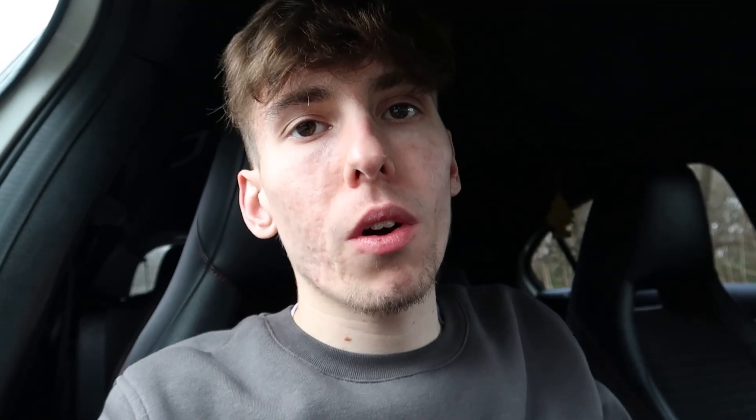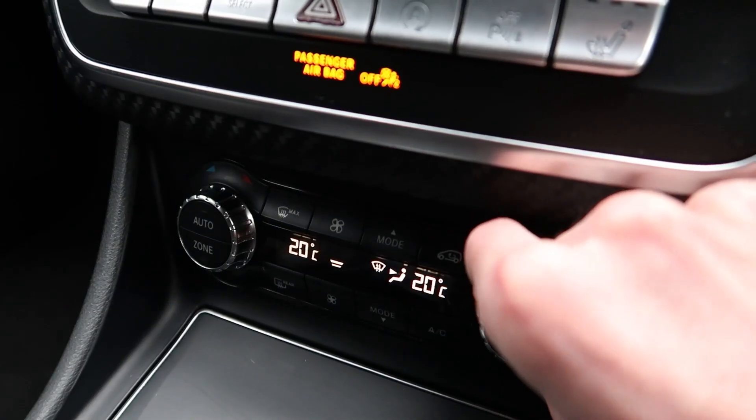When I lock the car, the wing mirrors automatically fold in, which is really useful if you're parking in tight spaces and don't want your wing mirrors clipped by someone passing.